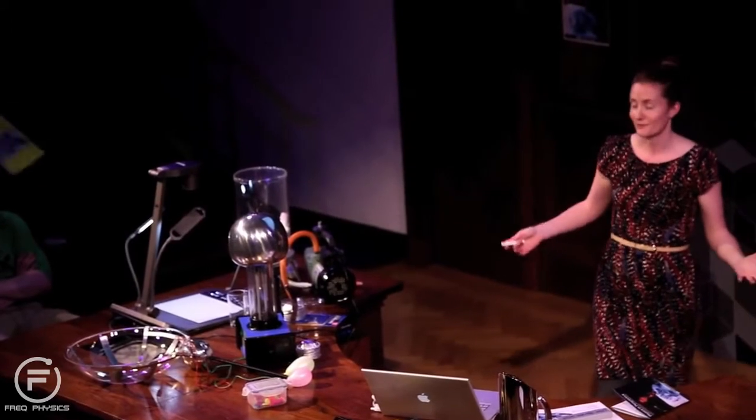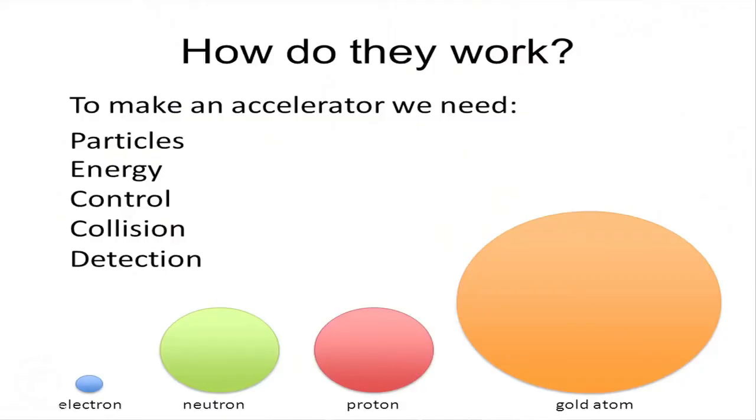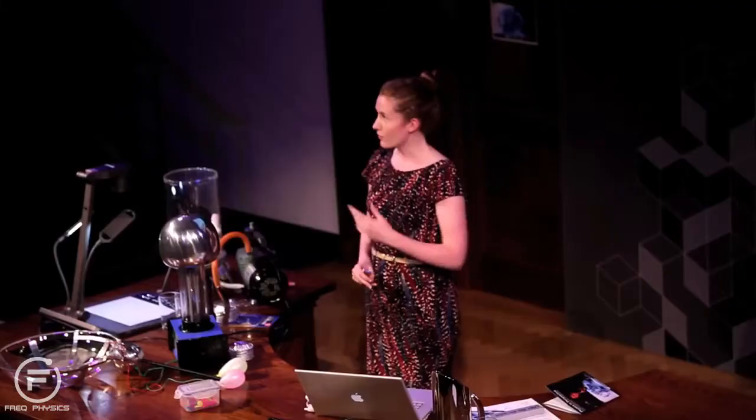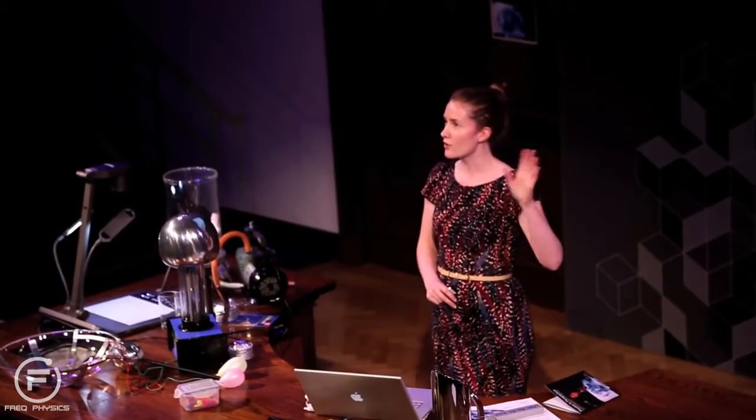So we need a few ingredients. The first thing we need is some particles — subatomic particles or even atoms themselves. Here's a little quiz: electrons, neutrons, protons, and gold atoms — which one can't you put in a particle accelerator? A neutron. Do you know why? Because it isn't charged. You can't put a neutron in a particle accelerator because it doesn't have an electric charge.